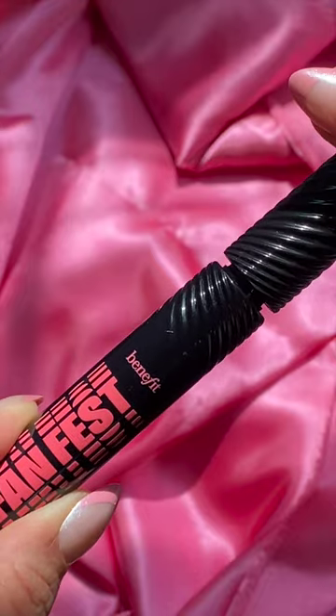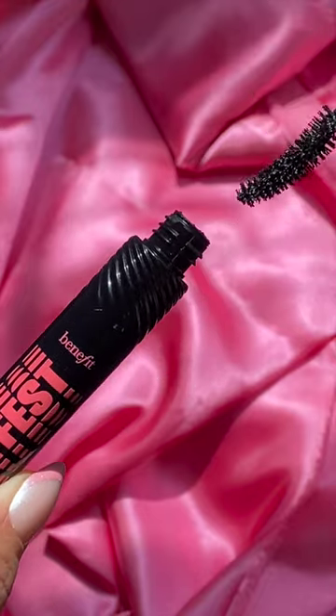Let's talk about Benefit's brand new FanFest Volumizing Mascara. Should you get it? What are the pros? What are the cons? Let's talk about it.